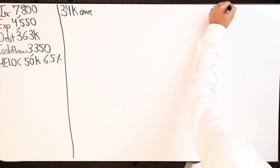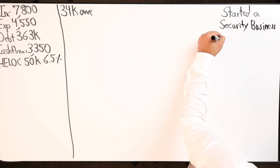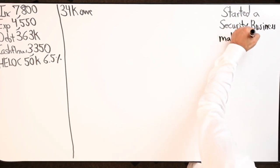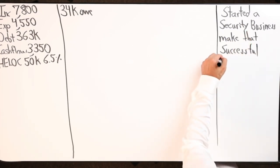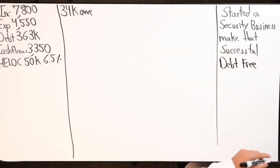He started a security business, so his goal is to make that successful and create more revenue from it. That's one of the goals — become successful with the security business — and also just become debt-free. So $34,000 is owed on that line of credit from Navy Fed.